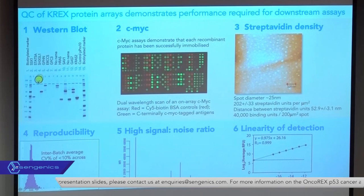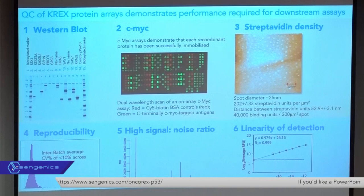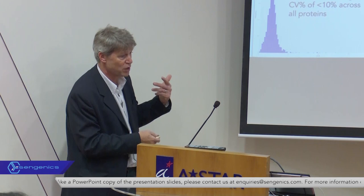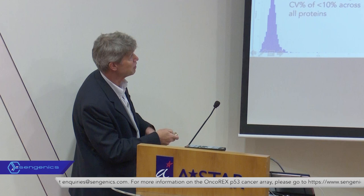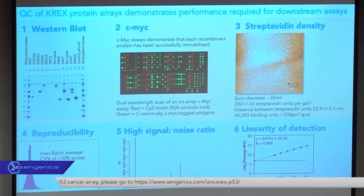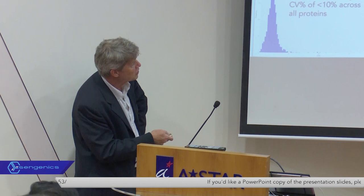We QC what we put on the chips first at the level of western blots of the expressed protein. Once we've printed the proteins onto the chip, we make sure the proteins are physically there by running assays to quantify the amount of protein present in each spot. We don't try to absolutely normalize protein concentration before printing. We rely on having a limiting density of streptavidin on our surfaces and the super-high affinity of interaction between biotinylated proteins and the surface, which gives us crude normalization. For those not familiar with atomic force microscopy, the white blobs represent streptavidin tetramers with recombinant protein bound.